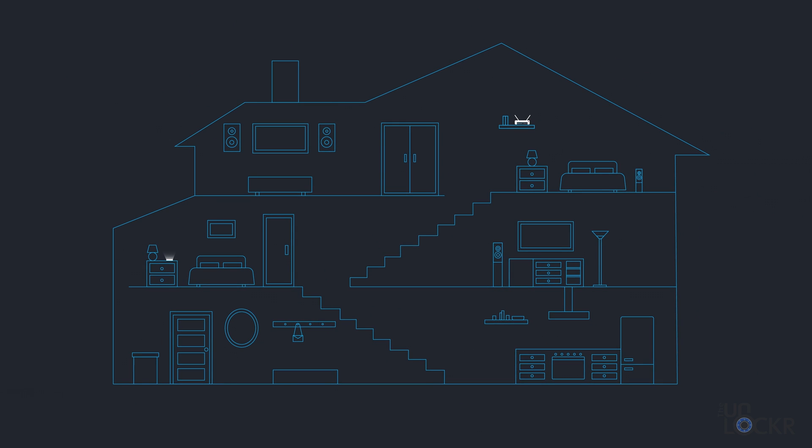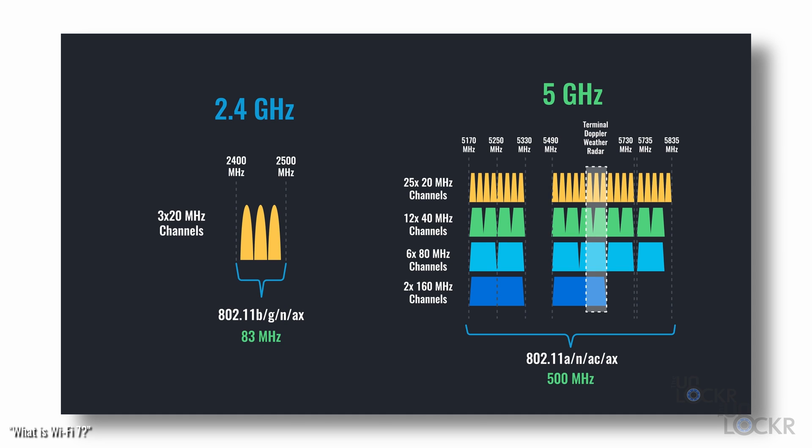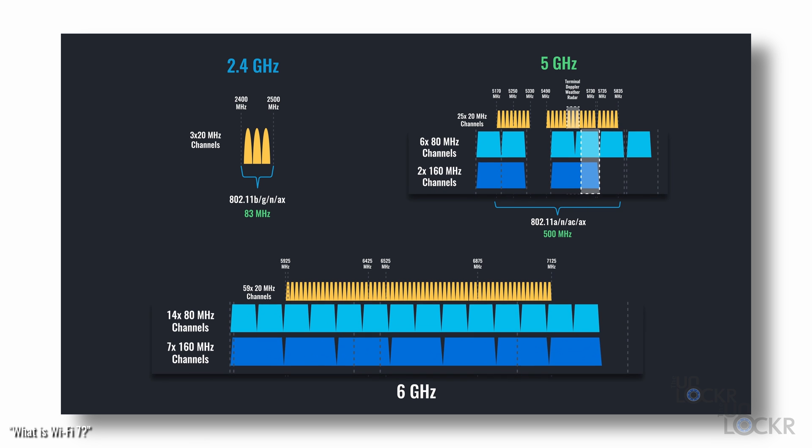There's also MLO, or multi-link operation, which allows the router and device to combine all the frequencies — 2.4 gigahertz, 5, and 6 gigahertz — together into a single connection, and send data down multiple connections, essentially creating much larger pipelines to send and receive with. Honestly, it's all really clever. I did a full decoder video, the explainer series here on the channel, detailing all of the features and differences of Wi-Fi 7, which I'll link below if you're curious.